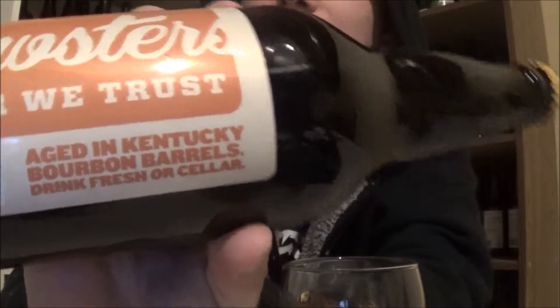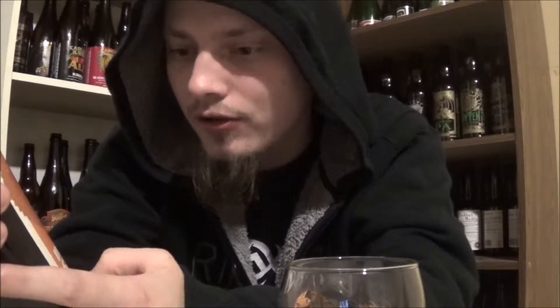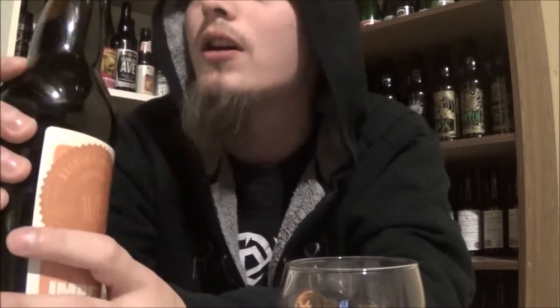Welcome to YouTube. Today I'm gonna be looking at yet another beer from Brewster's Brewing Company out in Calgary in Edmonton, Alberta. Today's beer is their Imperial Stout, aged in Kentucky bourbon barrels, coming in at 11.9% alcohol by volume. Really liking their barrel-age series so far, so this should be quite good.